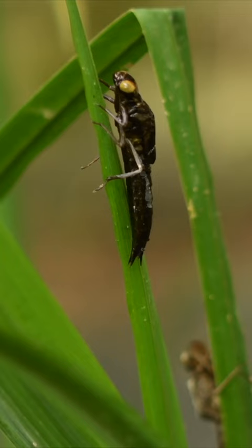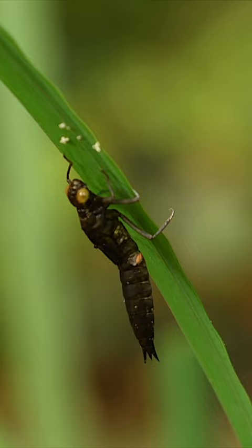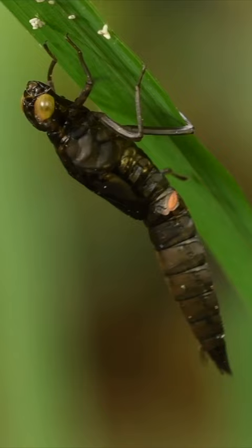The metamorphosis of a dragonfly from larva, known as a nymph, is a fascinating sight to witness. From out of a pond, the process of emergence can take around two hours. But don't worry, this has been edited down to 55 seconds.